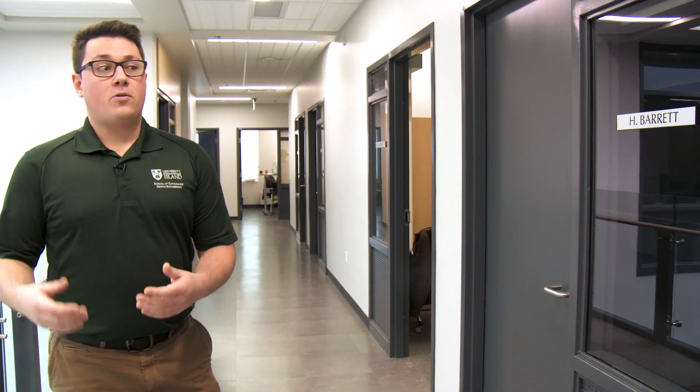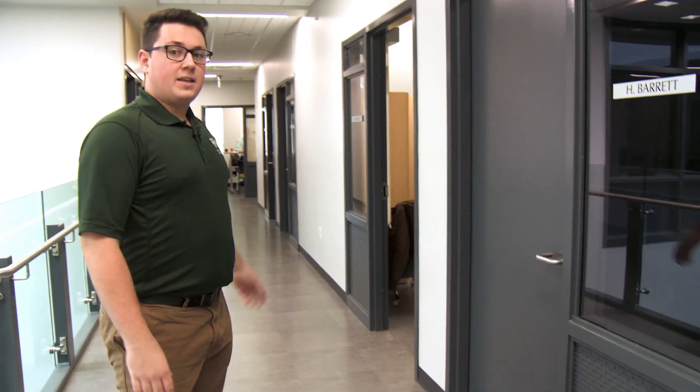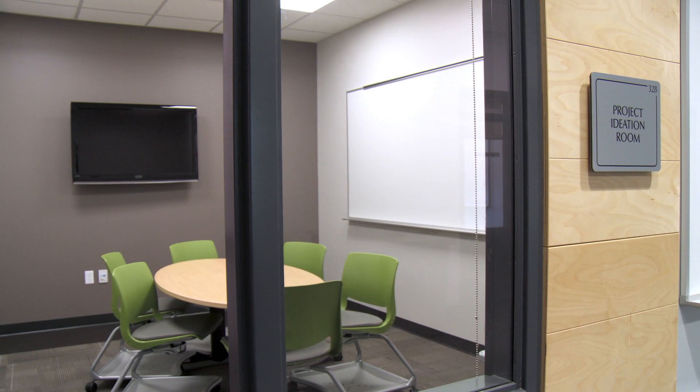On the third floor we have office space, ideation rooms, and additional green space on the roof. Let's go check it out. Here on the third floor we have our office space for faculty and professors. If we look over here, we have a student in the ideation room. Here at UPEI, we use these ideation space offices for the students. We act as junior engineers with the professors acting as professional engineers. We use these ideation spaces to develop projects and gain professional skills.